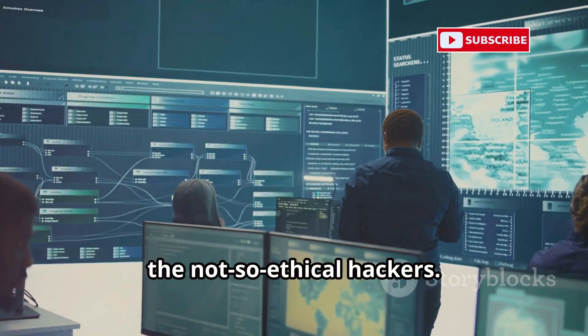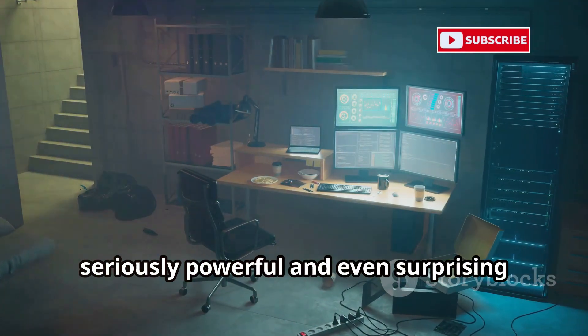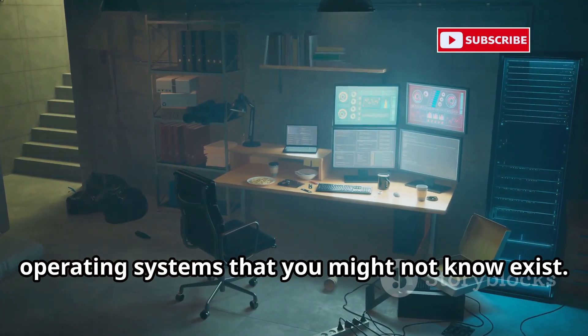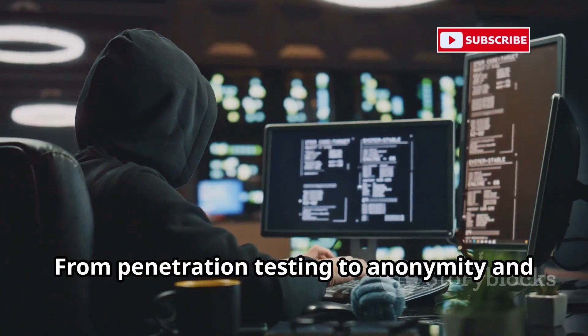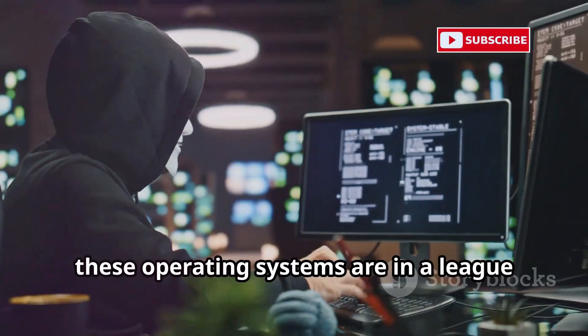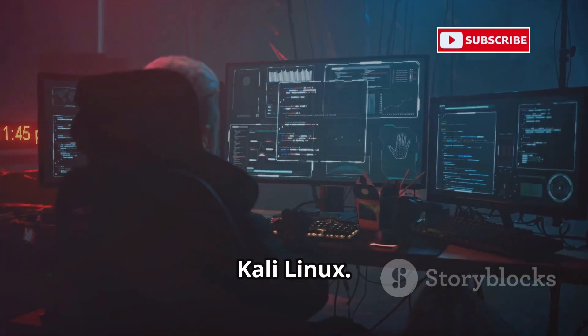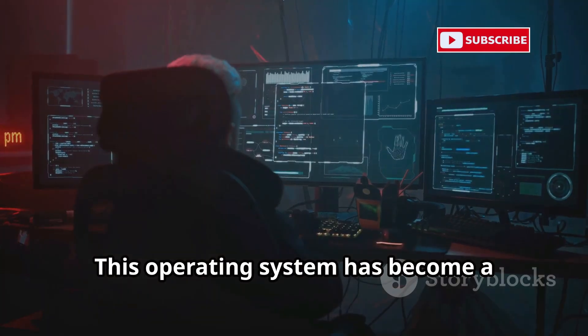Get ready, because we're about to explore some seriously powerful and even surprising operating systems that you might not know exist — from penetration testing to anonymity and everything in between. These operating systems are in a league of their own. Let's kick things off with the big dog: Kali Linux.